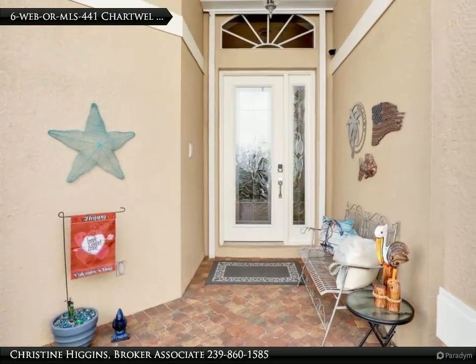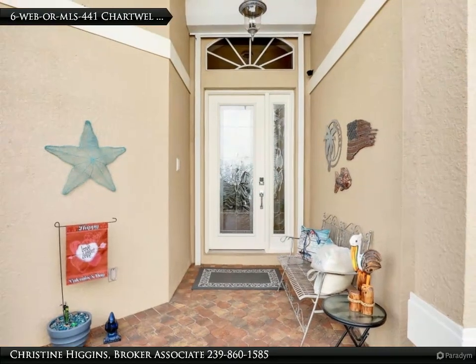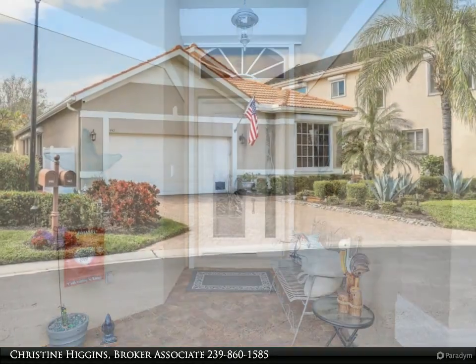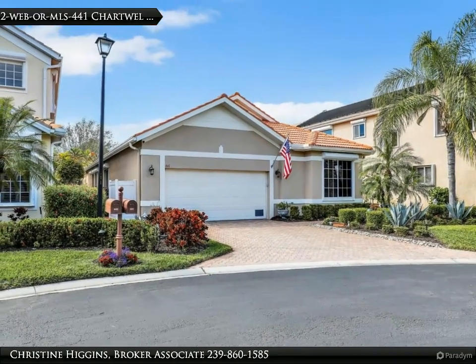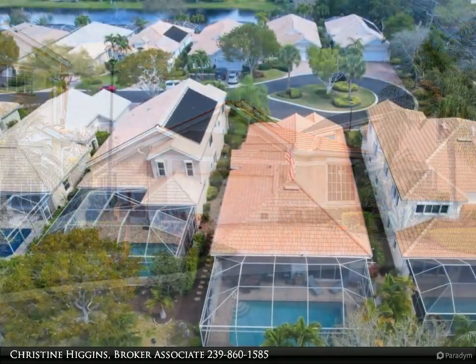As you step through the grand entrance, you're greeted by an abundance of natural light flooding the spacious living areas, adorned with elegant finishes and impeccable attention to detail. As you explore the interior of this stunning residence,